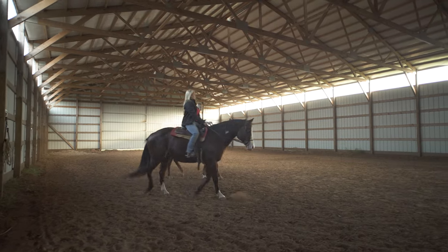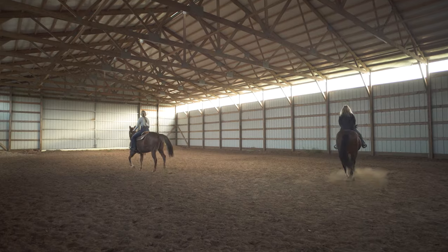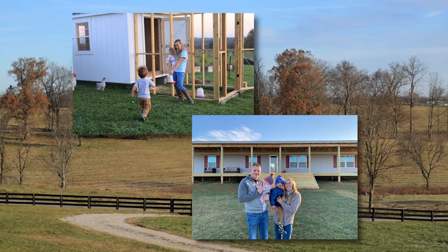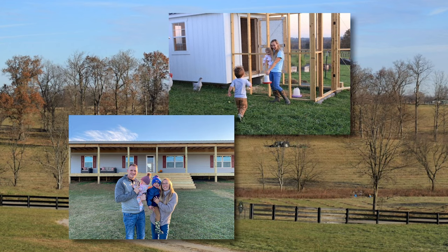I built the horse barn and indoor arena on the property for my wife and daughter so they'd have a place to keep and ride their horses. And I'm also helping my son convert the family dairy barn so he can raise beef. We also have an older daughter who lives in Kentucky — she and her husband recently purchased land and are starting a farm of their own.